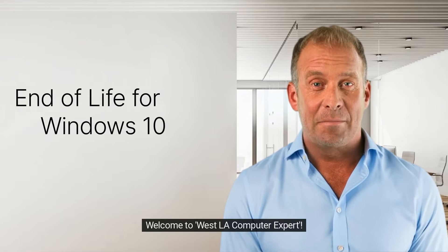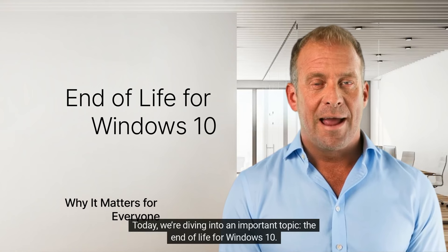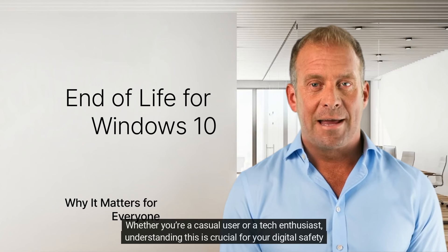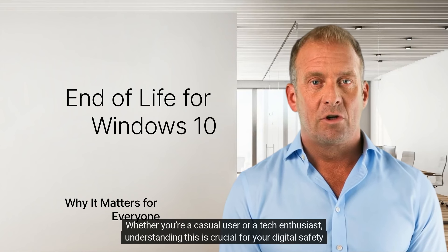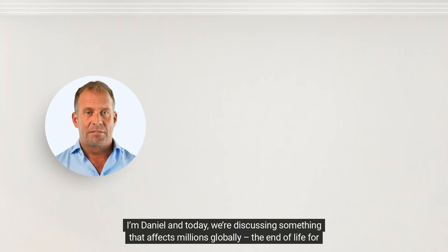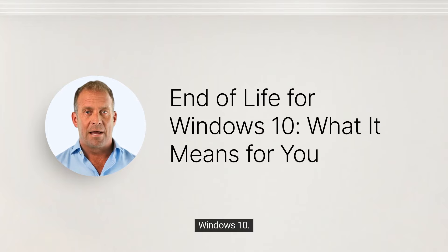Welcome to West LA Computer Expert. Today we're diving into an important topic: the end of life for Windows 10. Whether you're a casual user or a tech enthusiast, understanding this is crucial for your digital safety. I'm Daniel, and today we're discussing something that affects millions globally — the end of life for Windows 10.